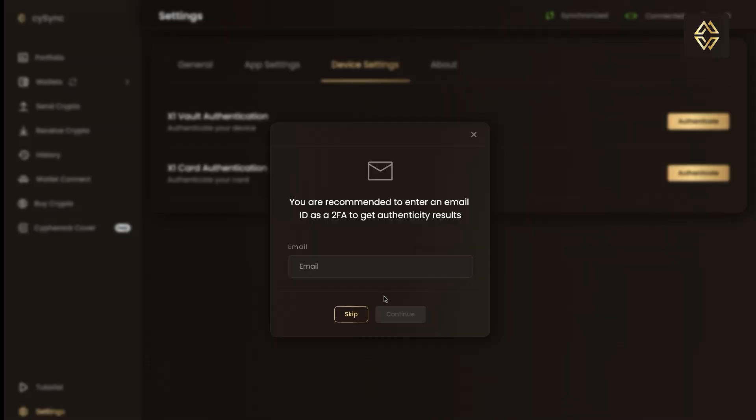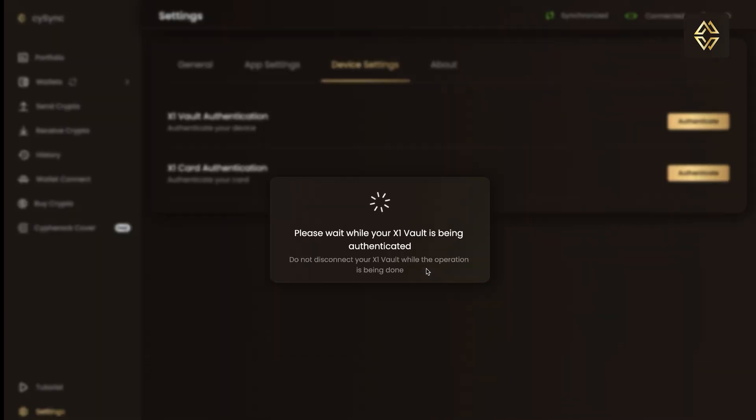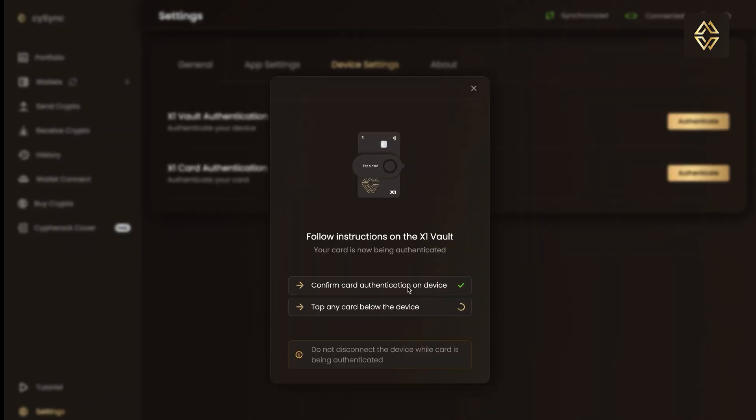For example, one for Bitcoin, one for altcoins, one for NFTs, and one for DApp and trading activities. This means there is no single point of failure — even if one card is lost, your crypto remains safe.